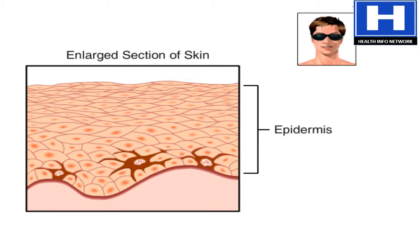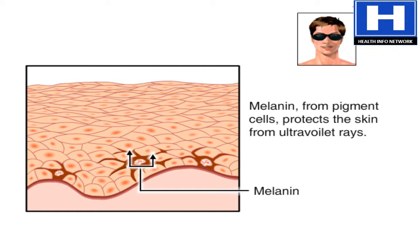The outer layer of the skin has cells that contain the pigment melanin. Melanin protects skin from the sun's ultraviolet rays, which can burn the skin and reduce its elasticity, leading to premature aging.